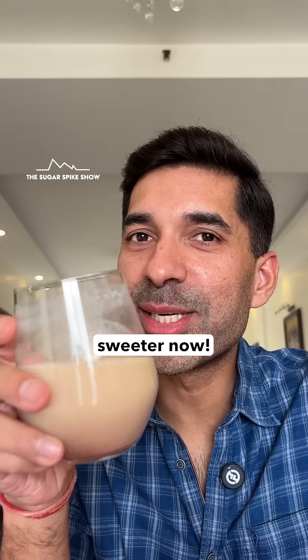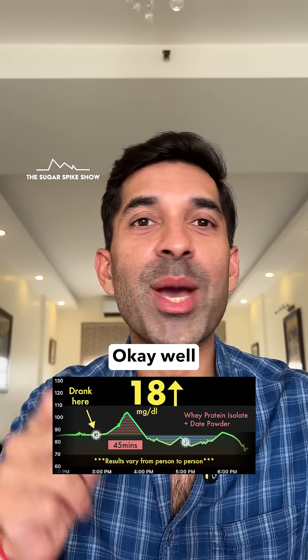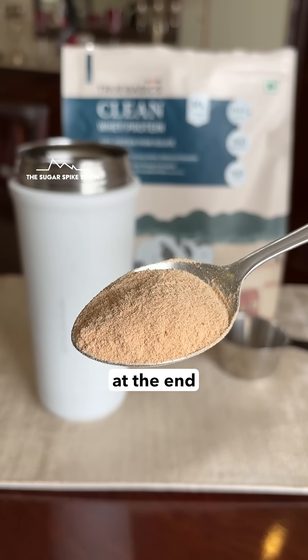It is a little sweeter now. Let's see what my glucose monitor says — 18 mg increase. Well, as expected there was a spike, because date sugar is still sugar at the end of the day.